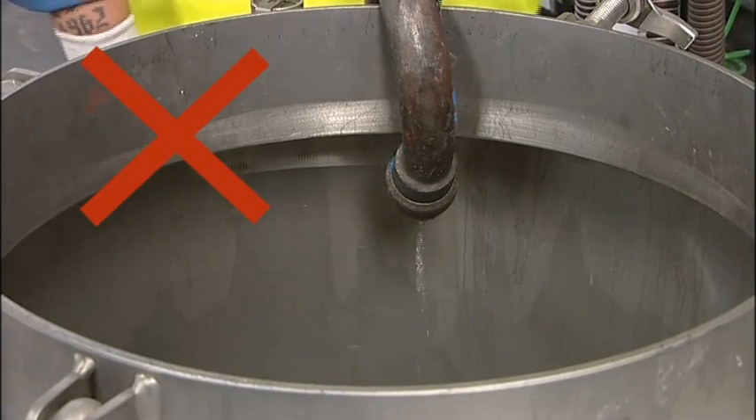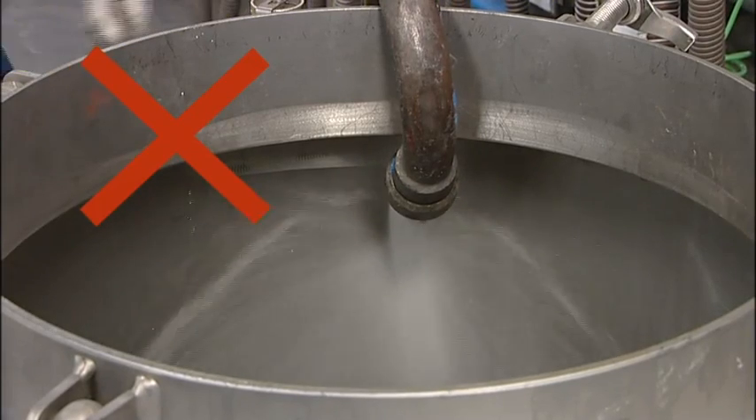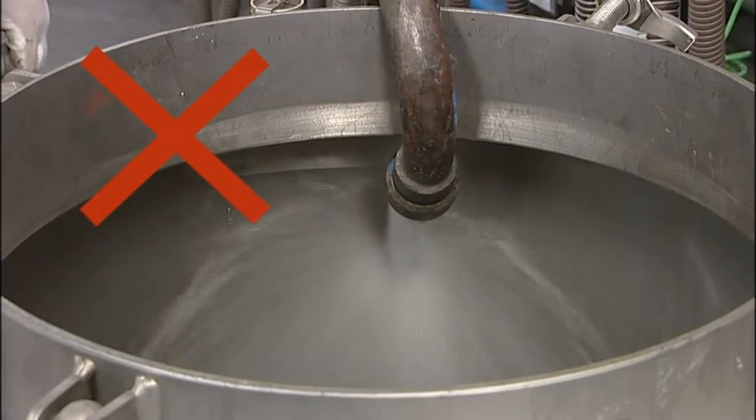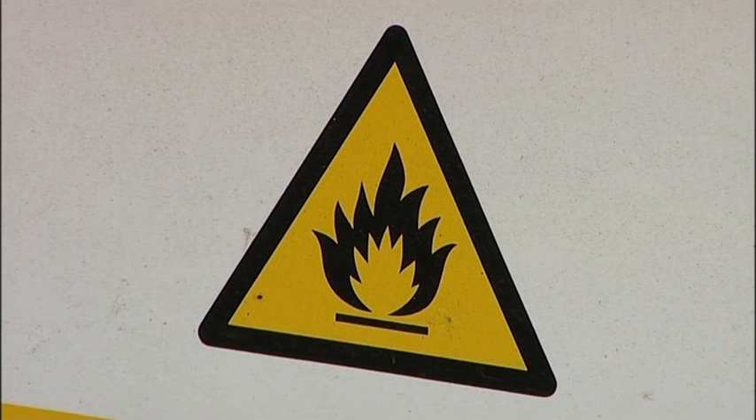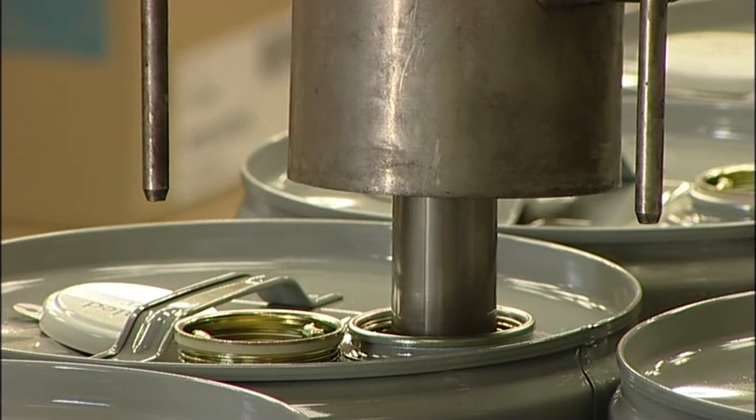One of the specific risks when filling drums or IBCs is the increased generation of vapors as a result of splash filling. In turn, static charge may build up and, together with the vapors, the risk of fire is increased.